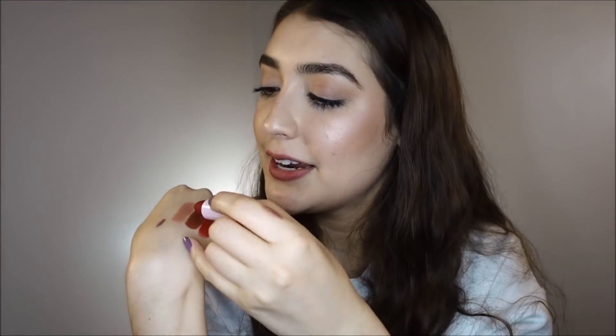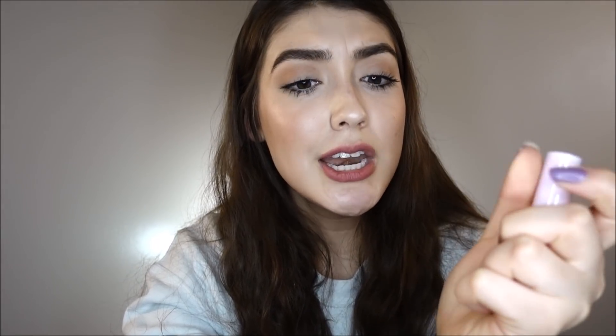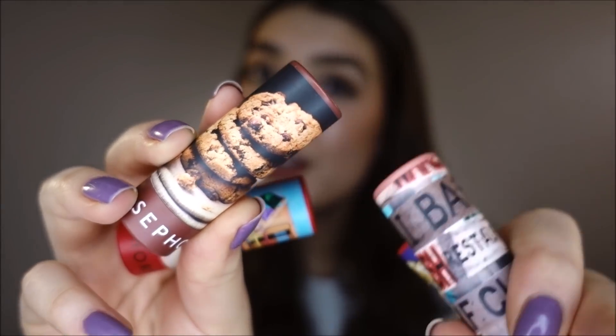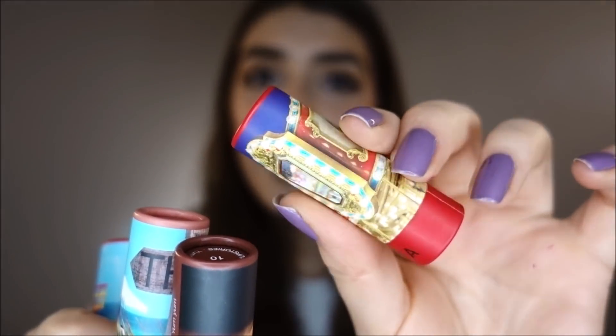Each packaging is customized to the shades. This one literally has cookies on it — that is so cute. And then this one has a beach scene. Tan Lines has, like, signs at the beach or in the ocean. And then the merry-go-round.